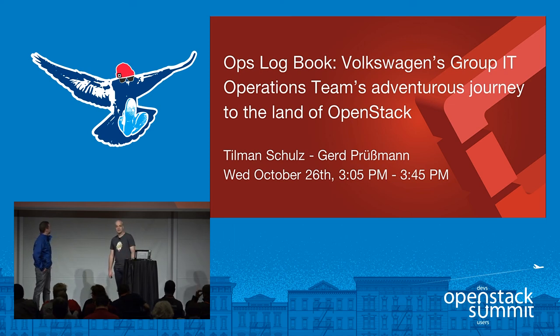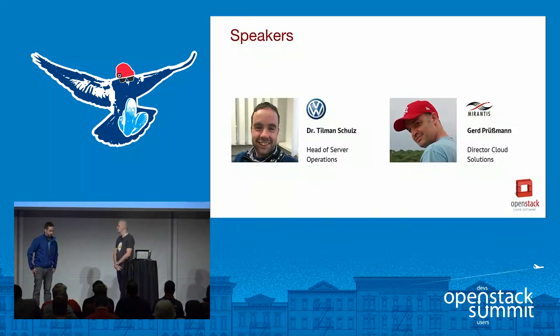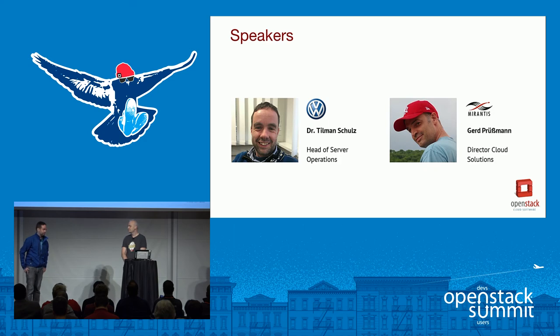Welcome to our session: Volkswagen's Group IT Operations Team's Adventurous Journey to the Land of OpenStack. My name is Geert Pussmann, I'm with Mirantis. My name is Timan Schulz, and I'm with Volkswagen.